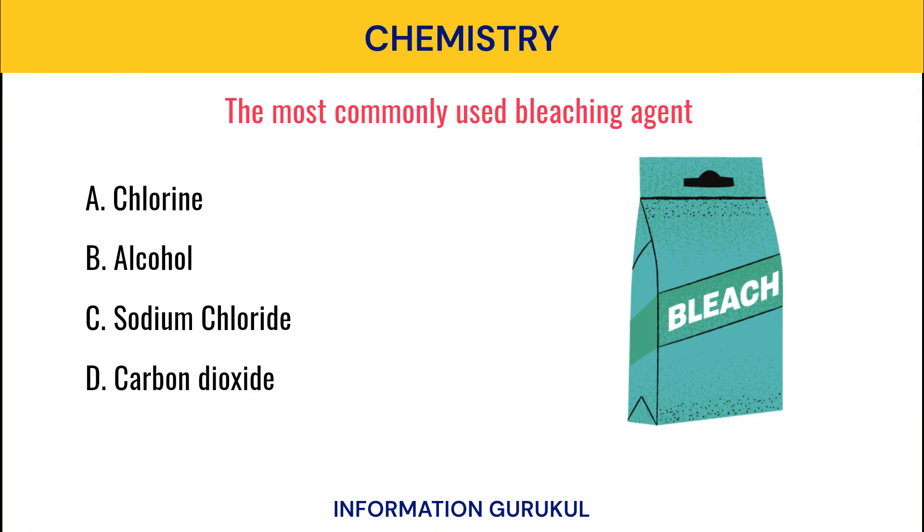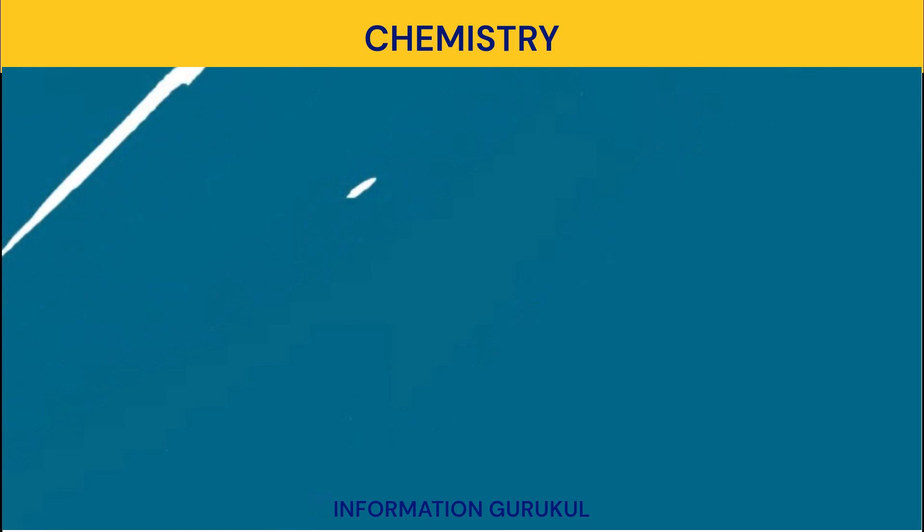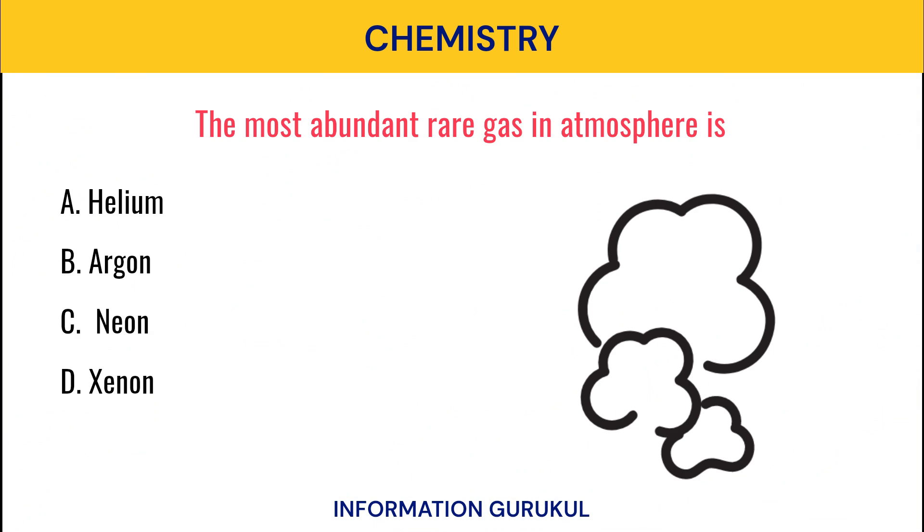The most commonly used bleaching agent? Chlorine. The most abundant rare gas in atmosphere is? Argon.